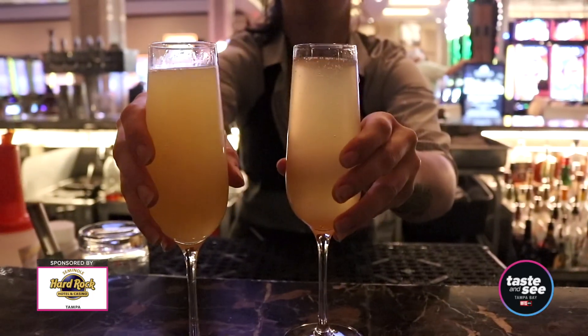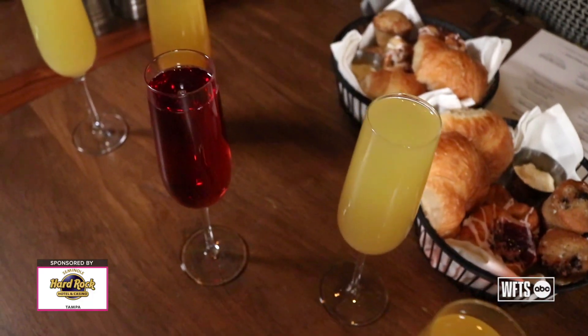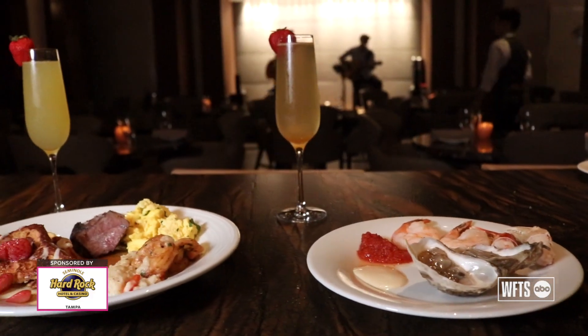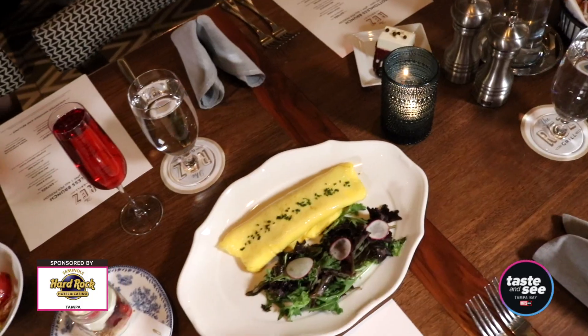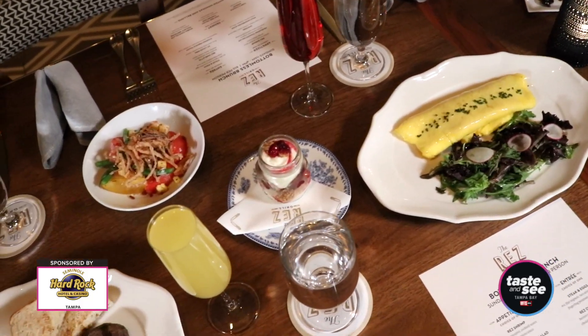Both of our brunches here at Council Oak and the Rez Grill are bottomless, which means that you can have unlimited mimosas and Bloody Marys, so you can make a day out of it and really enjoy yourself.